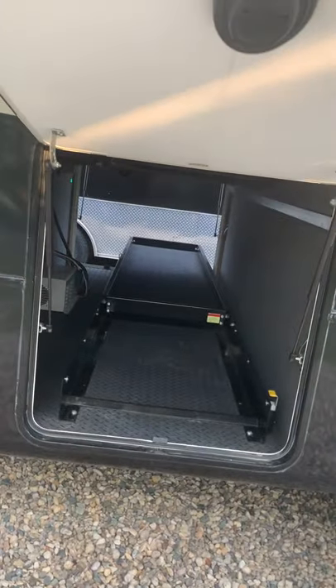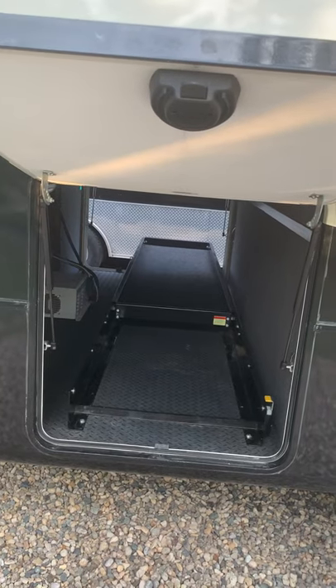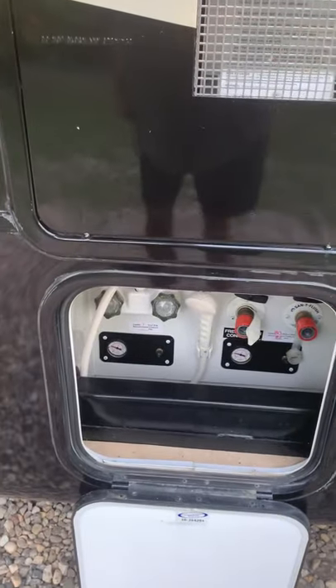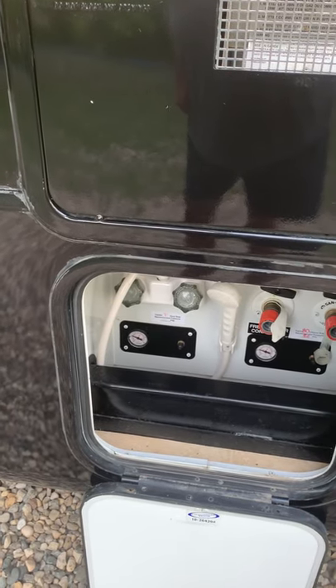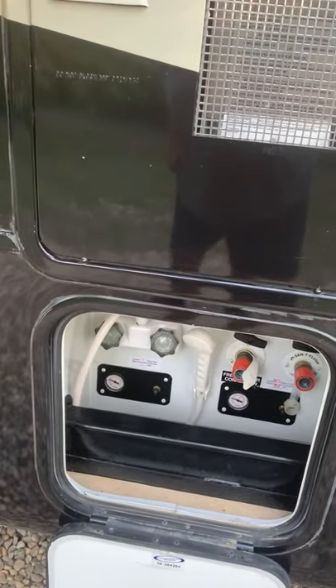Complete access through the underbelly with the slide-out tray that comes out both ends. External shower, two pressure gauges for the air ride axles — there are airbags on both front and rear axles on both sides.